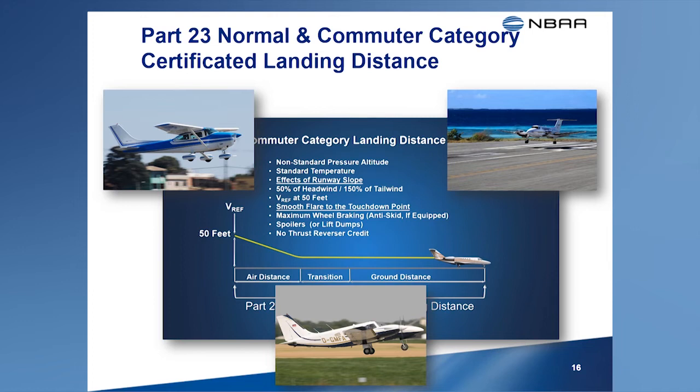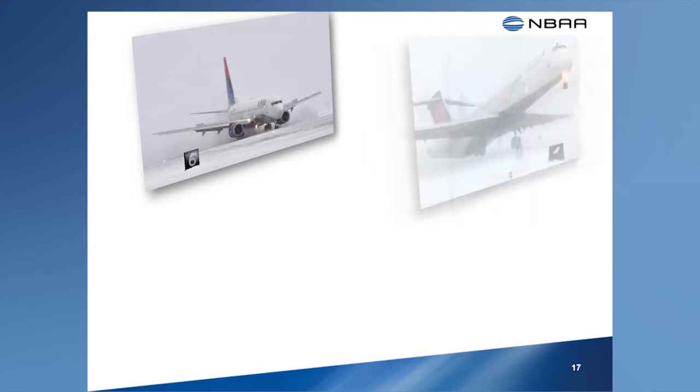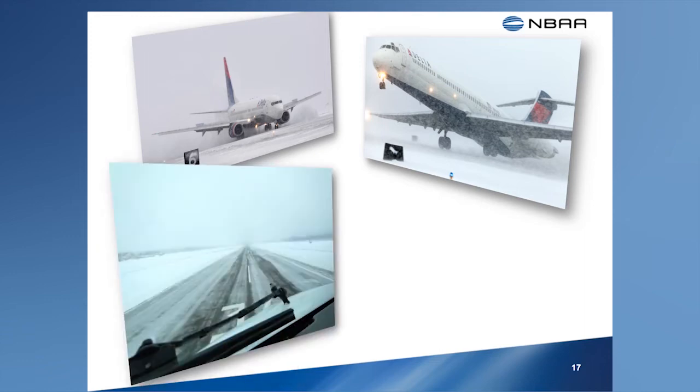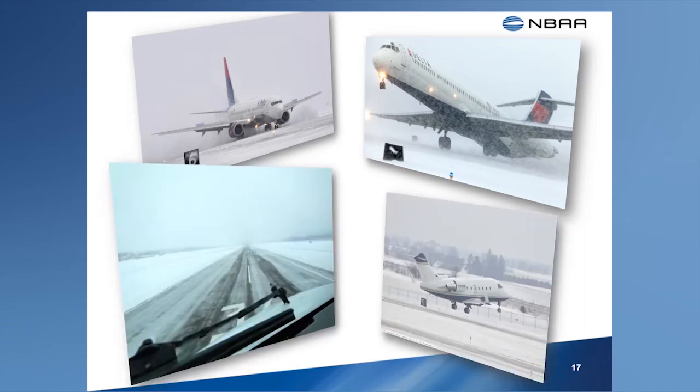Turboprop airplanes may take credit for the effect of propeller disc braking that occurs when the power levels are moved into the ground idle position. The AFM landing distance data will reflect this stopping performance credit. The conditions faced by pilots during day-to-day operations seldom match the ideal conditions assumed by the certification rules used to determine takeoff and landing performance. While the additional landing runway requirements provided by the air carrier and commercial operating rules address some of these variables, they don't address all possible factors that could adversely impact landing performance, especially when the runway is contaminated.